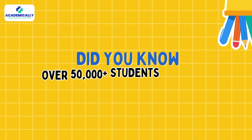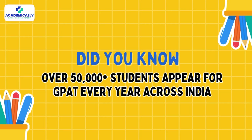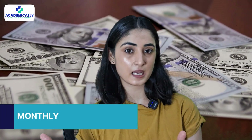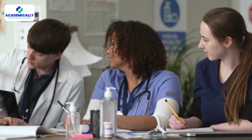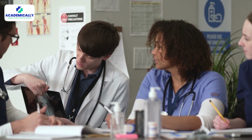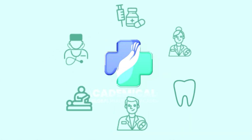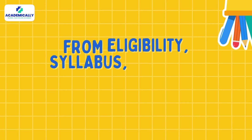Hey everyone, did you know over 50,000 plus students appear for GPAT every year across India? Qualifying for the GPAT can earn you a monthly stipend of 12,000 plus rupees. I am going to cover everything about the GPAT exam 2026. If you are a pharmacy student dreaming of M.Pharm admission to top institutes or a career in research, GPAT 2026 can be your golden ticket. Today we are covering everything you need to know, from eligibility and syllabus to smart preparation tips.